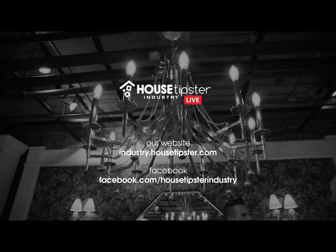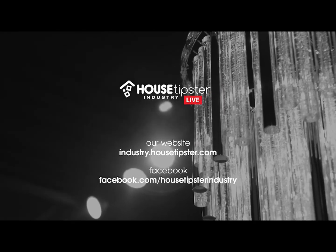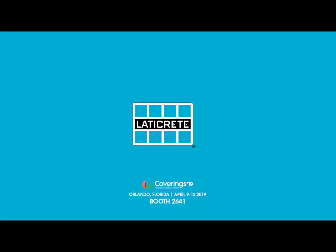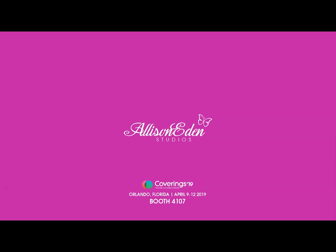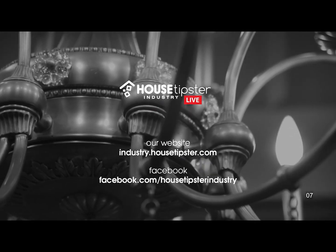Thank you guys for watching today. You can follow me on Instagram at JohnMcLeanDesign and on Facebook as well. And I will see you guys soon at House Tipster. Check out our website for sponsorship opportunities.